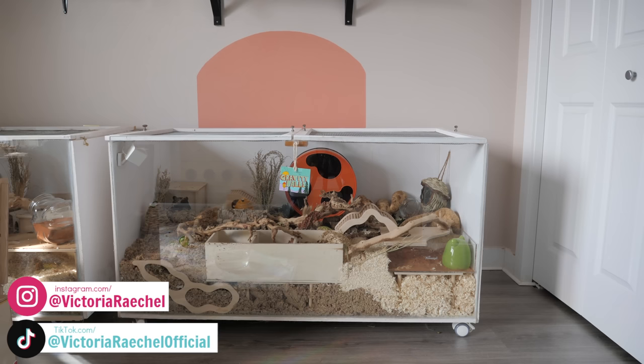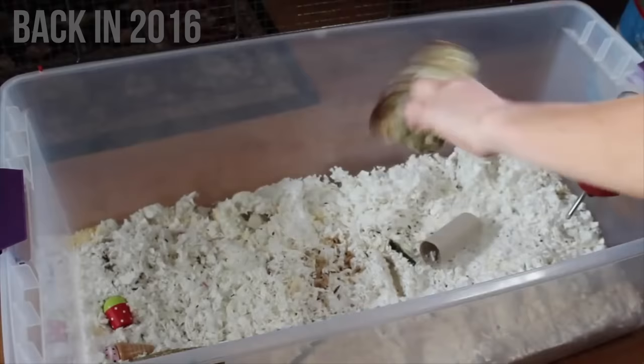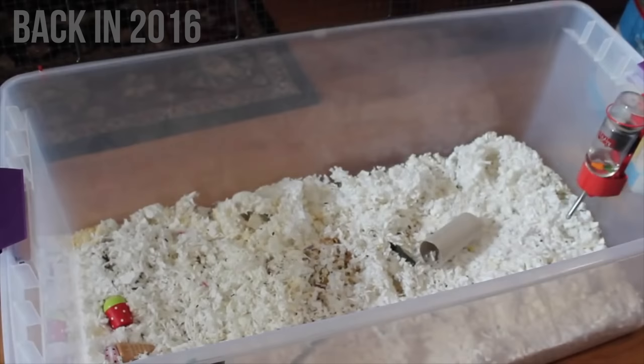You've likely seen the large enclosures hamster owners use and the amount of bedding, and been a little taken aback because it must be such a huge task and cost a lot of money to be fully cleaning those cages once a week. Well, the thing is, fully cleaning your hamster's cage once a week is a very outdated practice.